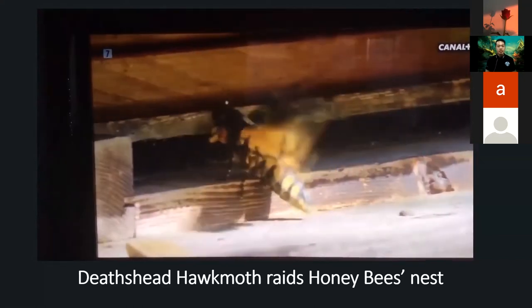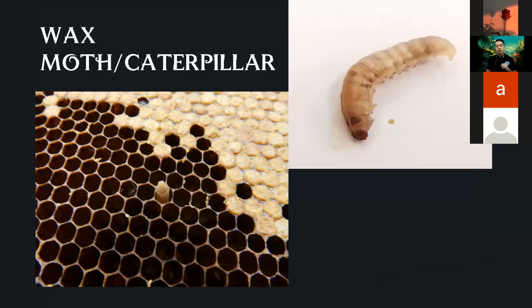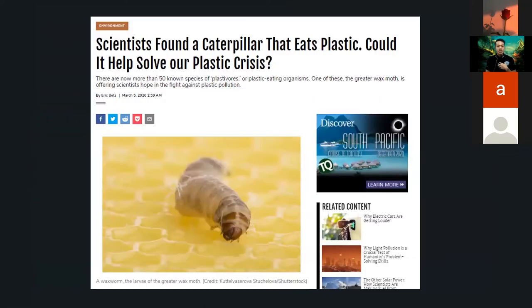Hawk-moths are not the only intruders in bee nests. Wax caterpillars also live there and eat beeswax, which is normally non-digestible to humans and mammals. Scientists have recently discovered that these wax worms can actually eat plastic, potentially making them a solution to our plastic waste crisis.